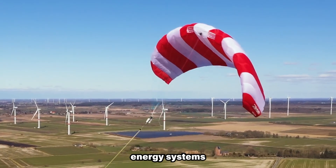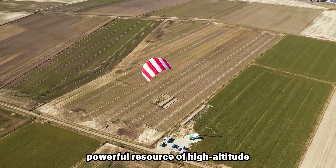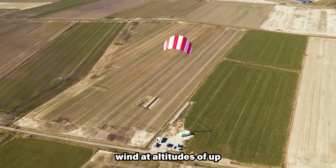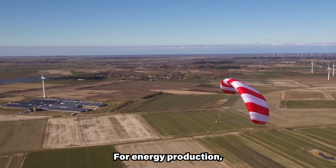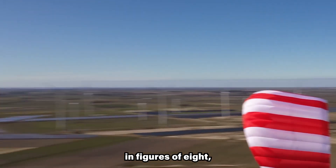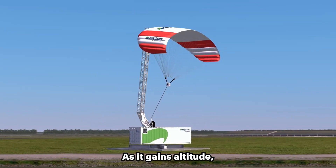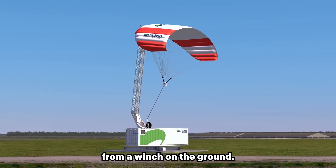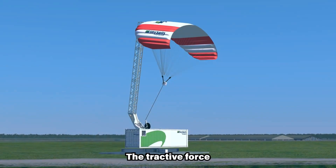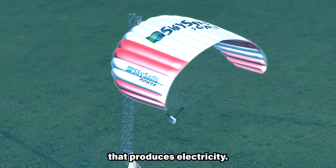Airborne wind energy systems harness the so far untapped powerful resource of high-altitude wind at altitudes of up to 400 meters. For energy production, the automatically controlled power kite rises in figures of eight, driven by the wind. As it gains altitude, it unwinds a tether from a winch on the ground, and the tractive force drives a generator inside the winch that produces electricity.